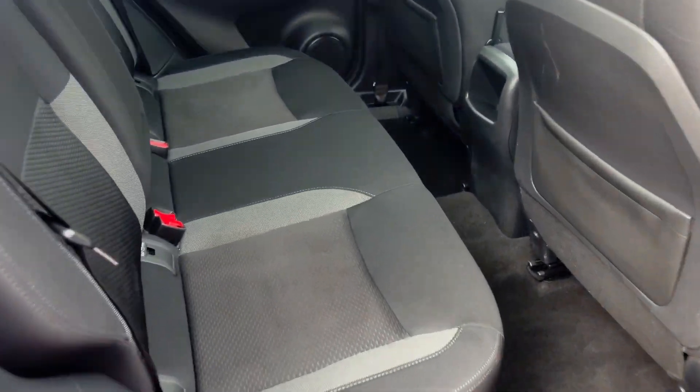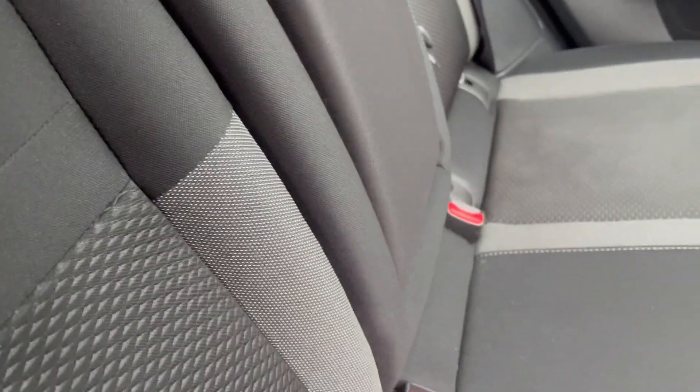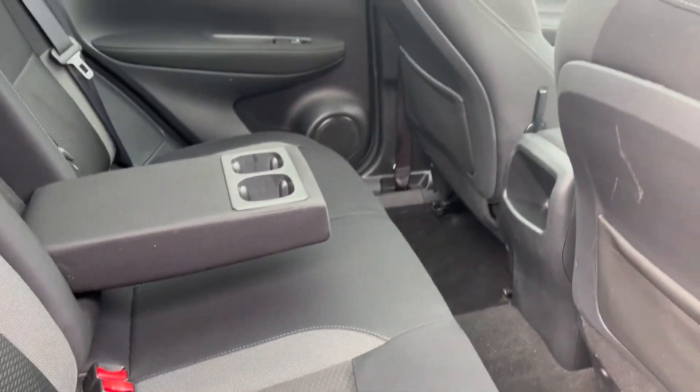Moving on to the back, you can see it's all black cloth again, and you've also got a nice little armrest and cup holders for those passengers in the back.